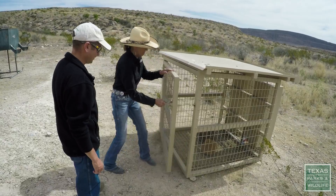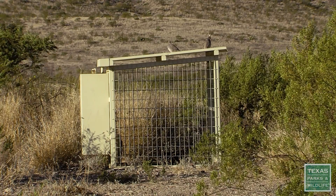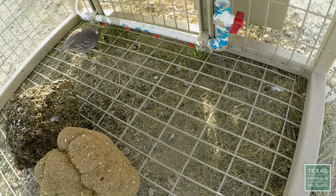What we call this is a quail condo. It's got a little sloping roof on it — it's sort of like a little mini guzzler. What the birds can do is just touch those little tiny spigots and they can have a drink of water.